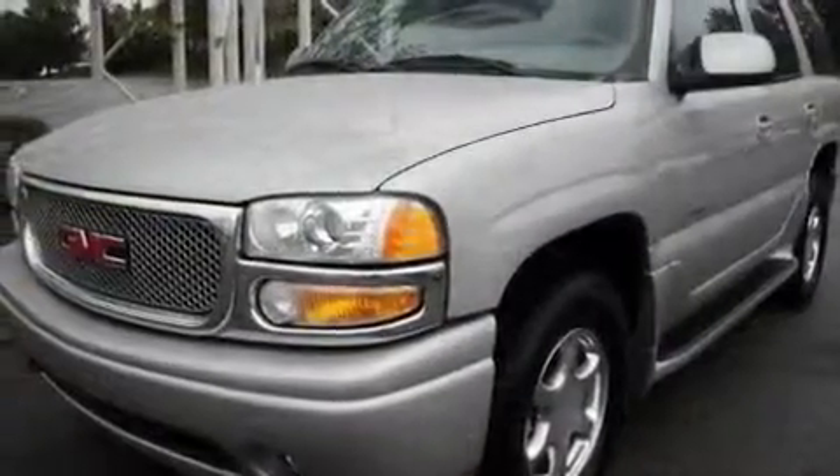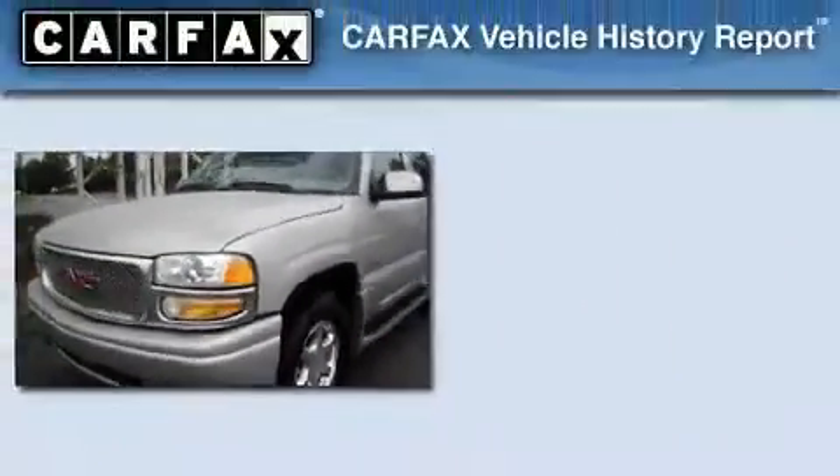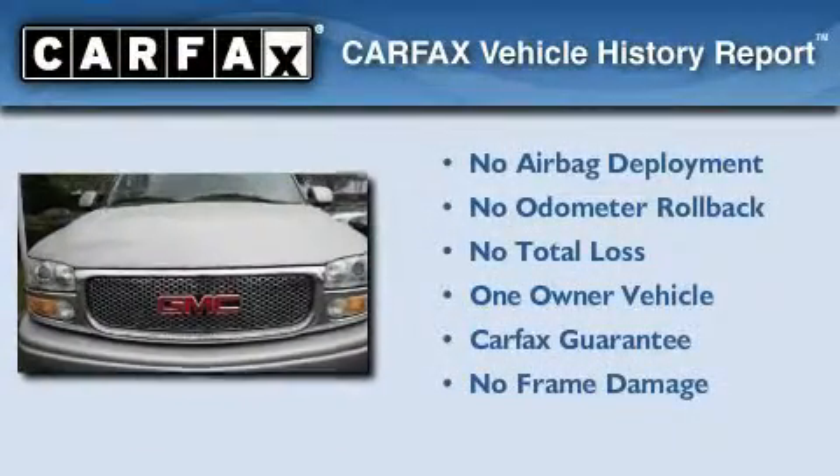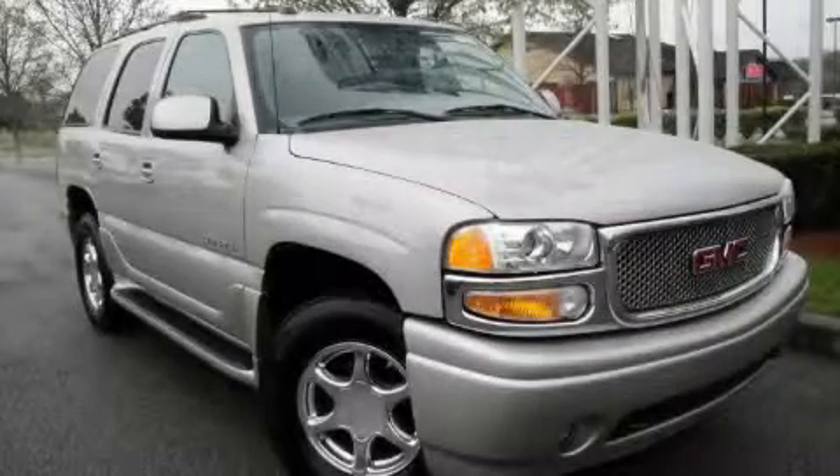Additional features include heated front seats and a trailer towing package. This GMC has had only one owner and it qualifies for the Carfax buyback guarantee. Call or visit us right now and arrange your test drive today.